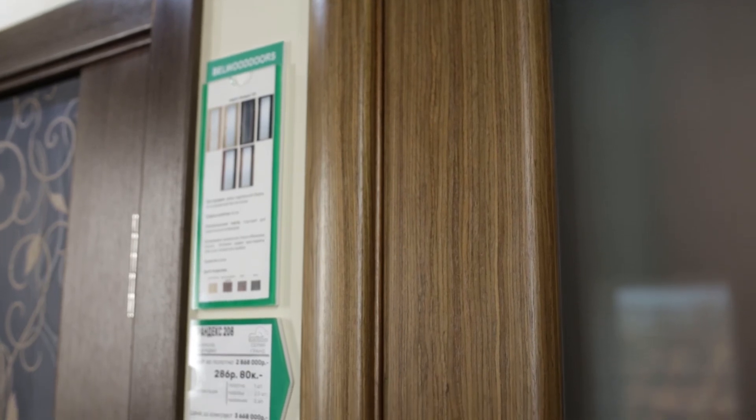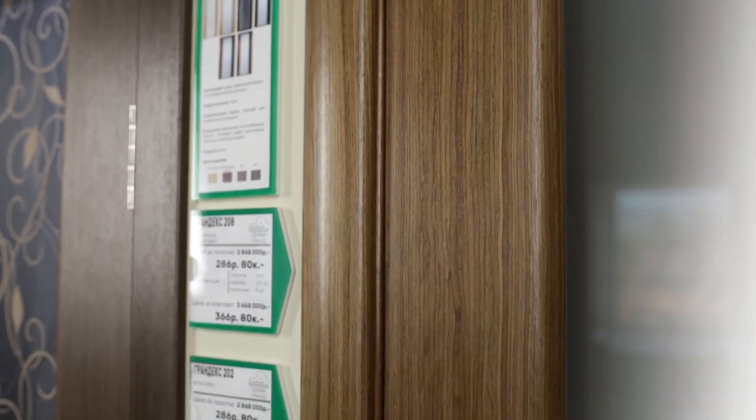A door slab comes alongside a solid wood frame and flat or telescopic casings.